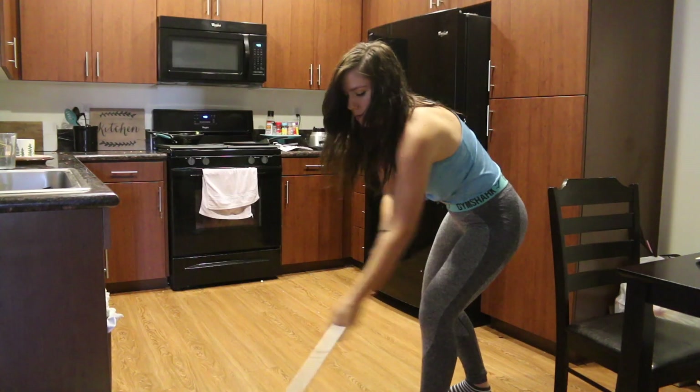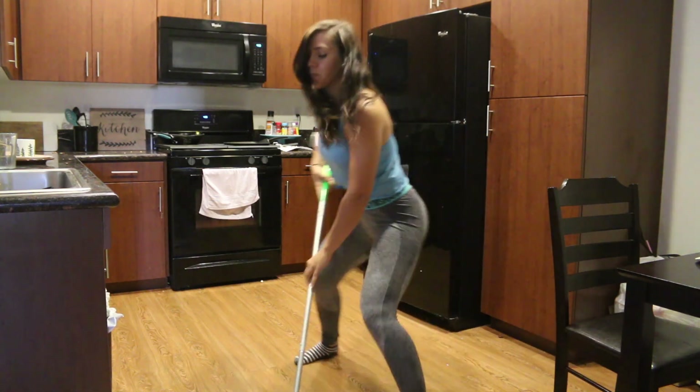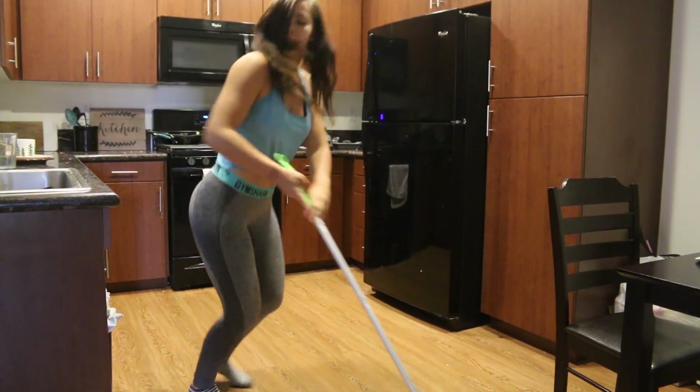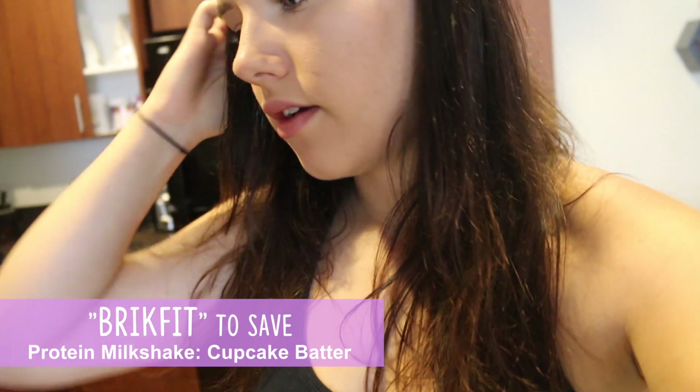You guys hear my shoes? I've cleaned the floor like five or six times and it still sounds sticky — from the challenge. This morning I had a cupcake batter protein shake for breakfast with one cup of almond milk. I'm not taking pre-workout today because I had coffee a little bit ago. But we're going to the gym right now. It's about 10:46, and Cody's going to do chest, and I'm going to do a bubble — no, that's disgusting.